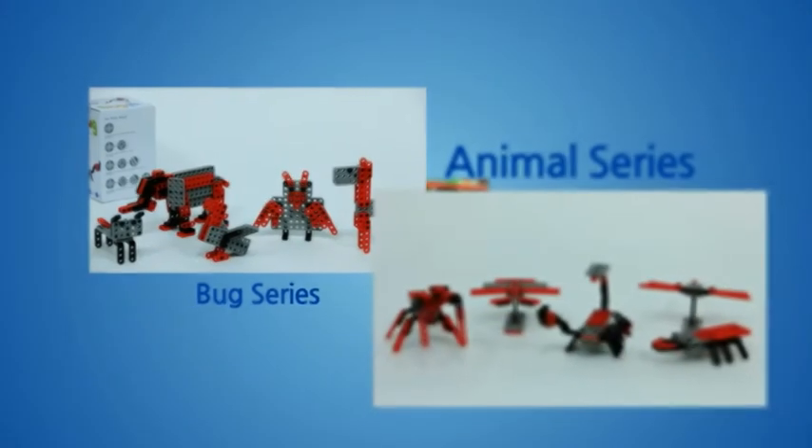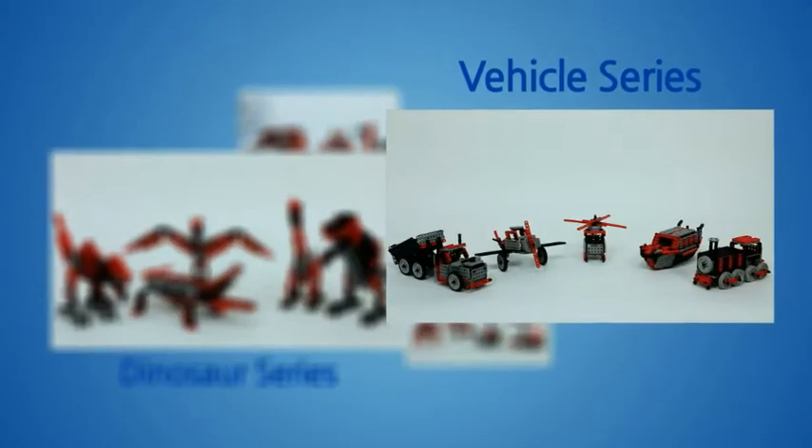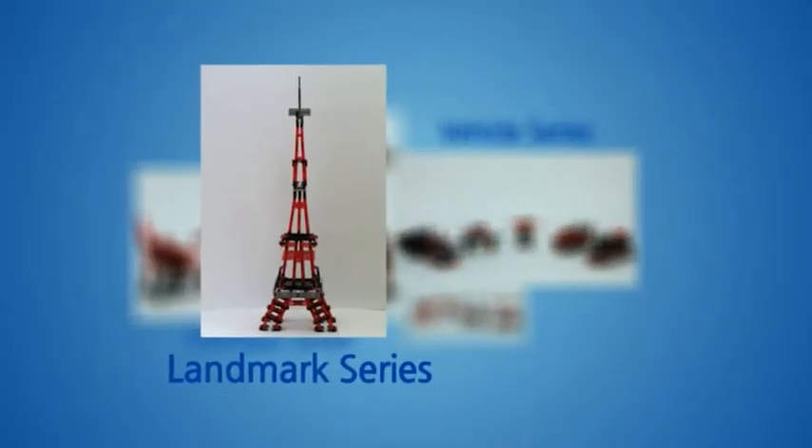You can have fun with the five different series: Bug, Animal, Dinosaur, Transportation, and Landmark.